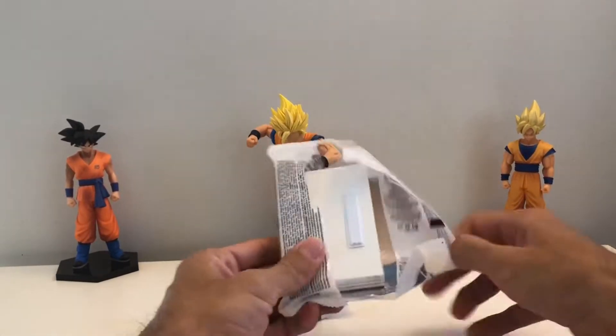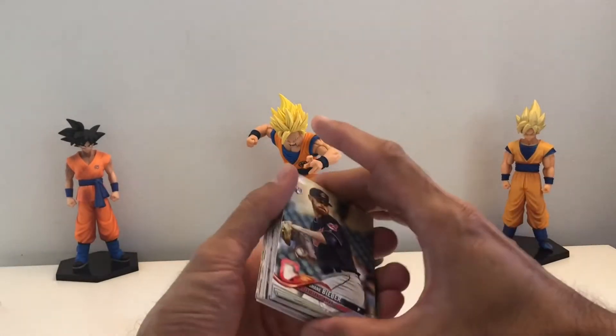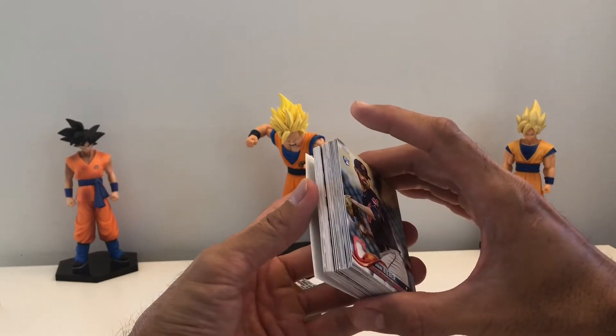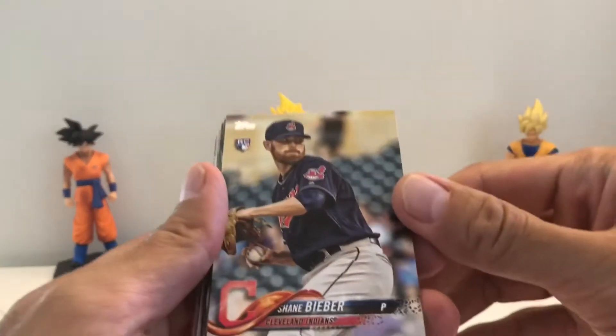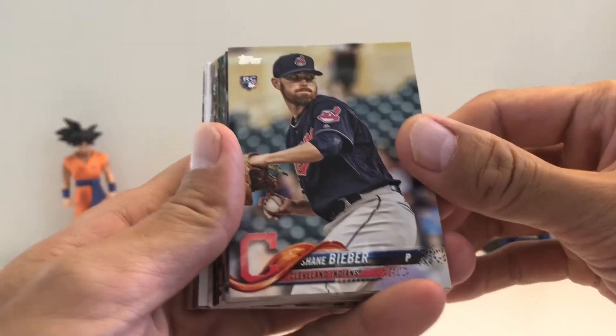We'll open two of these. I also bought the blaster and the hanger box, so we'll open those on a later day. Let's get rolling with the first one.